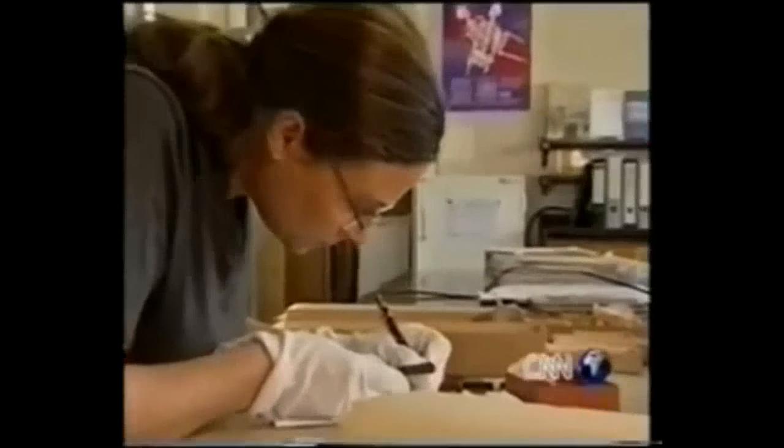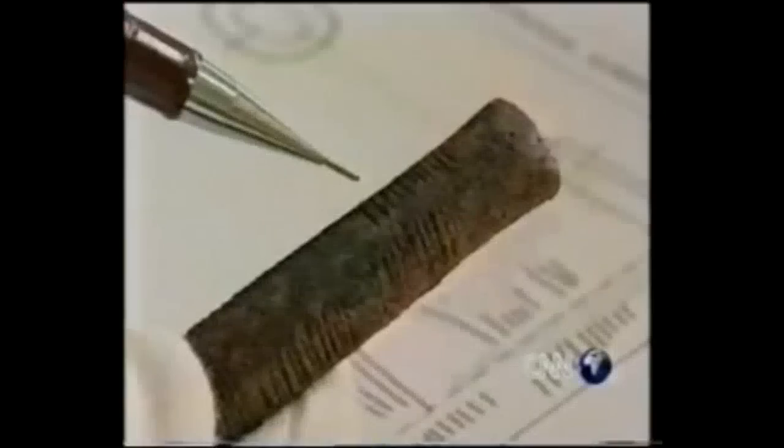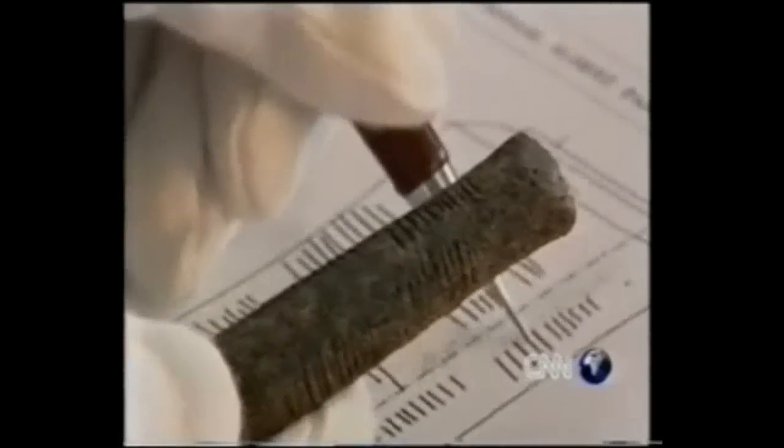Best described as a prehistoric calculator, it's a piece of animal bone just 10 centimeters long — about 4 inches. Discovered in the 1950s by a leading Belgian archaeologist, the bone was found near Lake Edward at Ishango, on the border between the Congo and Rwanda. What sets the bone apart from the other fossils and fragments found at Ishango are its markings: groups of notches arranged in three distinct columns.